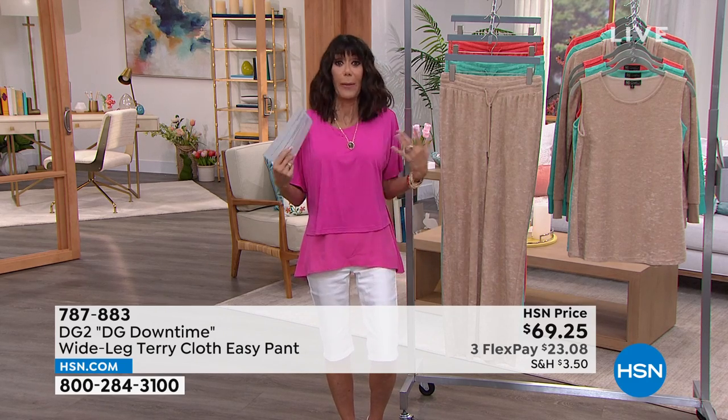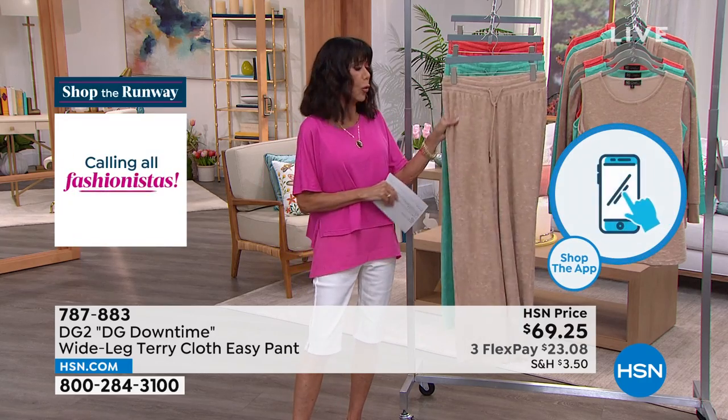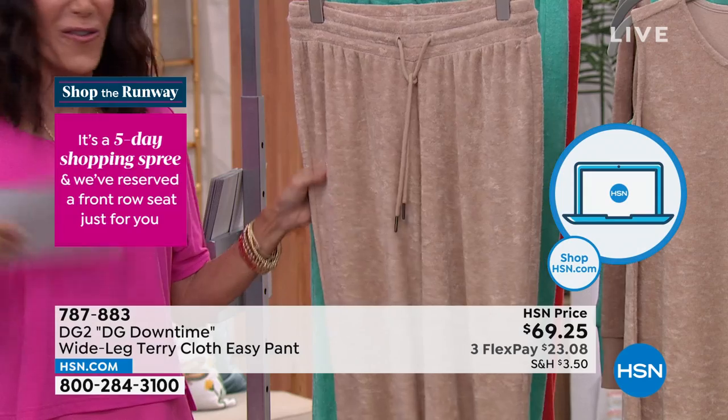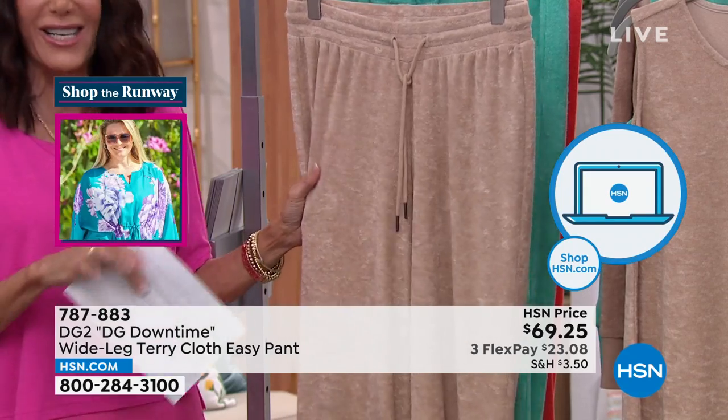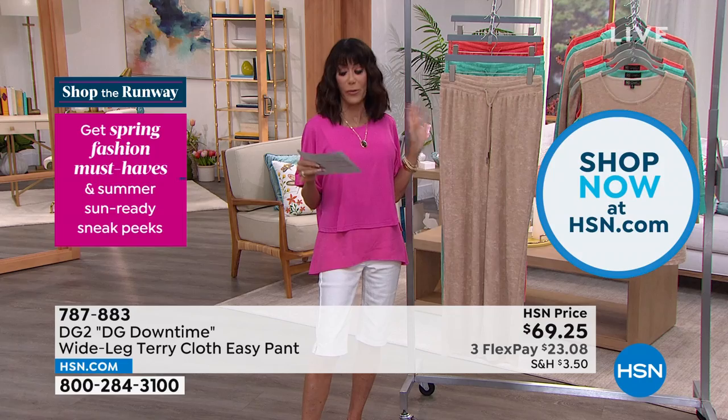You can pick the Bermuda short, the top I'm wearing, anything at all in the hour. These feel so good. It feels like your favorite pair of sweatpants that you can't wait to get home from work, take all your clothes off, and just relax.